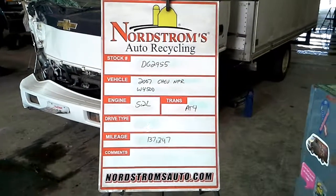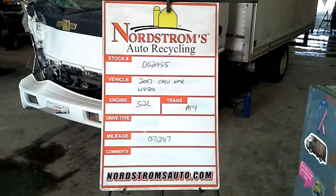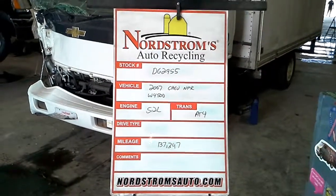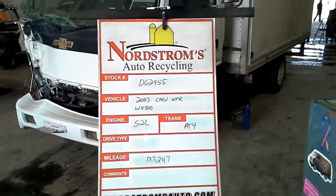Stock number DG2955, 2007 Chevy NPR 4500, flip cab, 5.2 liter diesel, automatic 4-speed, 137,347 miles.